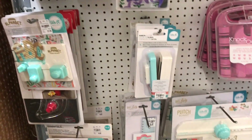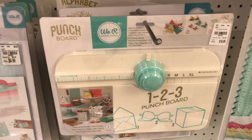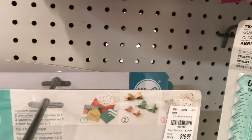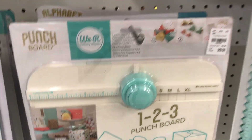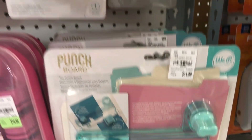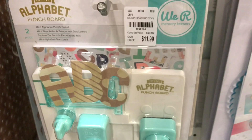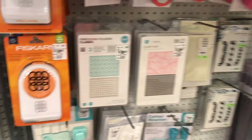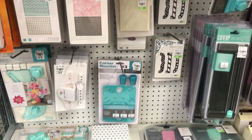Let's get into the aisle here. It looks like they have quite a few different punch boards. They have this 1-2-3 punch board — I think you can do envelopes, boxes, and different things with it. They have the tab punch board, and quite a bit actually. They have the alphabet one, which always looked really cool to me, especially if you do a lot of birthday parties. I have this one and it's actually really cool. So lots of punch boards!